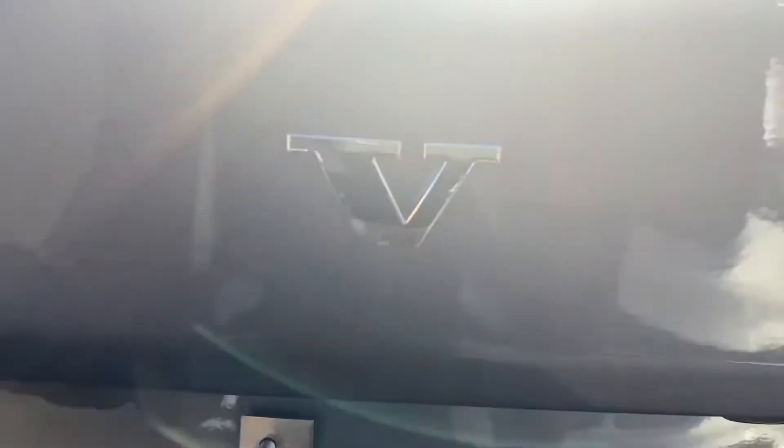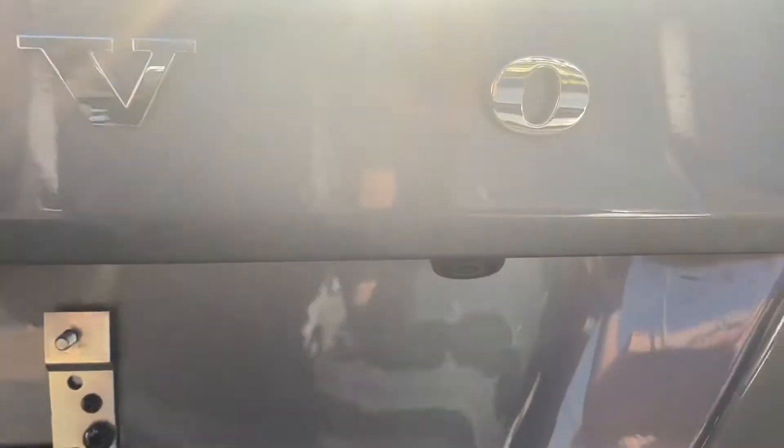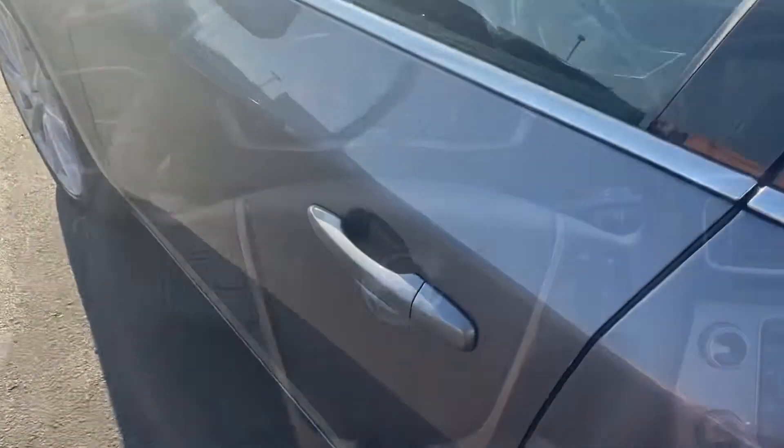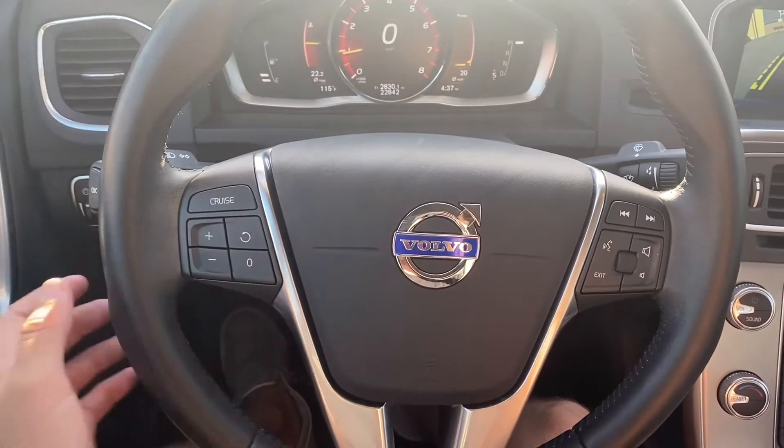The backup camera is just over on the right of the trunk. We'll open it up — lots of space back here, goes back pretty far. This car also comes with keyless entry. Let's take a look at the interior.